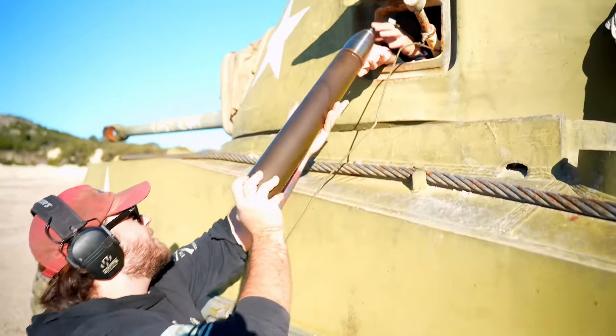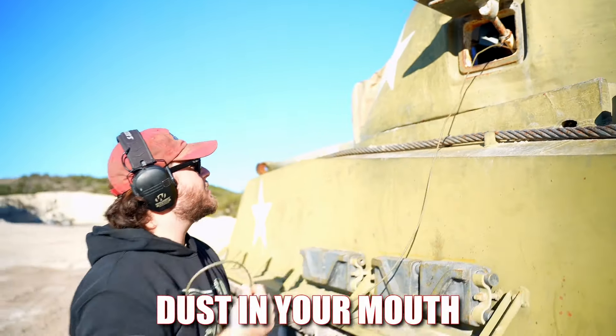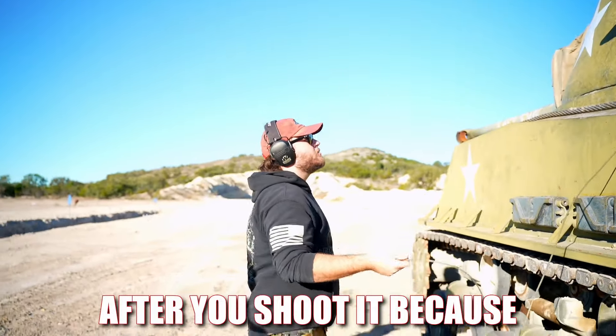So how big is the blast? How much do you feel it? You feel it in your chest. You most definitely want to keep your mouth closed so you don't get any dust in your mouth. But that's kind of hard after you shoot it because you're smiling.